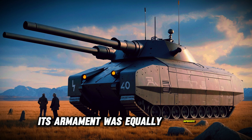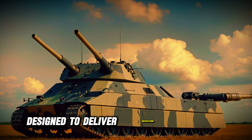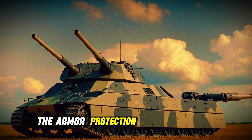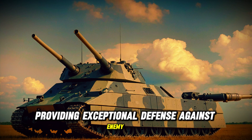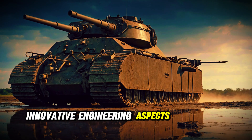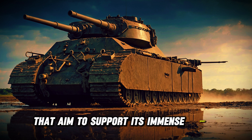Its armament was equally impressive, featuring two 280-millimeter naval guns and multiple smaller cannons designed to deliver devastating firepower. The armor protection was formidable, with up to 360 millimeters of steel plating, providing exceptional defense against enemy fire. Innovative engineering aspects included a unique dual-turret design and a propulsion system that aimed to support its immense weight.